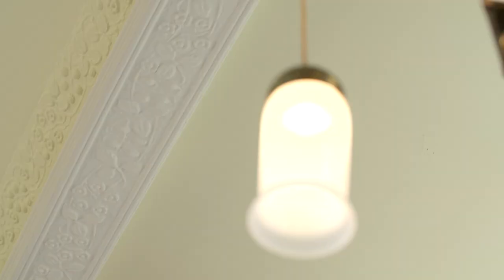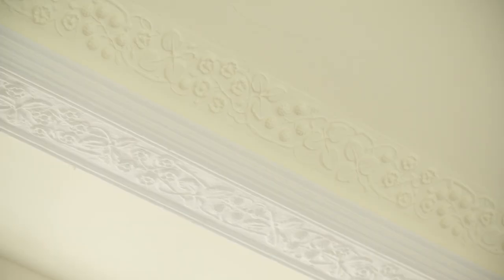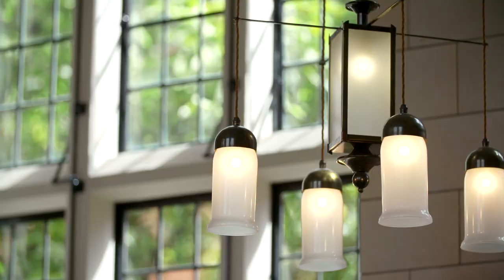The attention to detail everywhere is just second to none. Take the cornicing up there at high level — that's all been created from an original mould taken from one section. The lights bring the space to life. City and Country took on the Great British Lighting Company in London to recreate some beautiful light fittings.